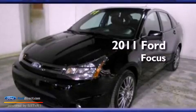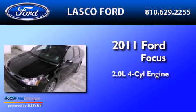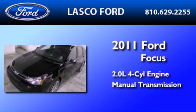This is a certified pre-owned 2011 Ford Focus. It has a 2.0-liter four-cylinder engine and a manual transmission.